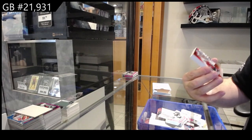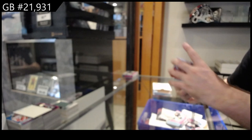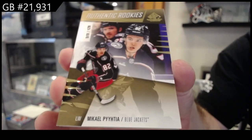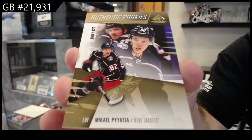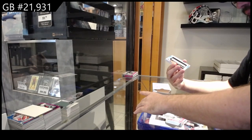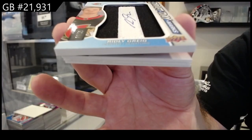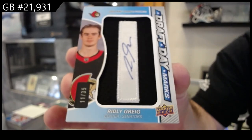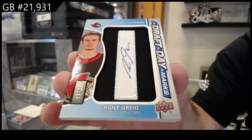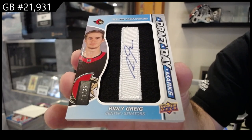We've got a 227 Kemper for the Caps, numbered to 120 Pietta for the Blue Jackets. Draft Day Marks auto numbered to 35 — Ridley Greig. Ridley Greig.